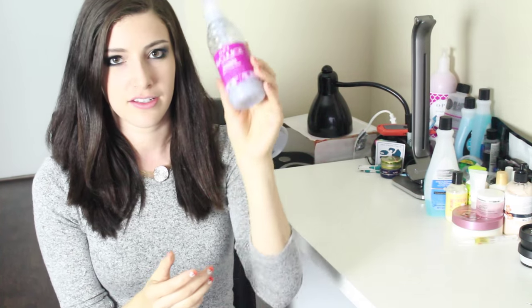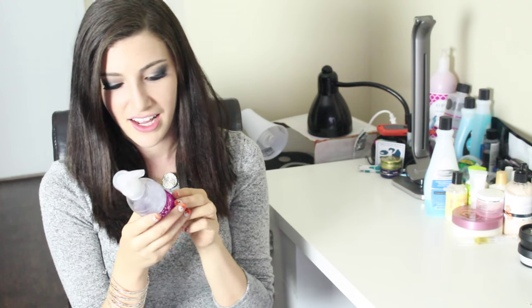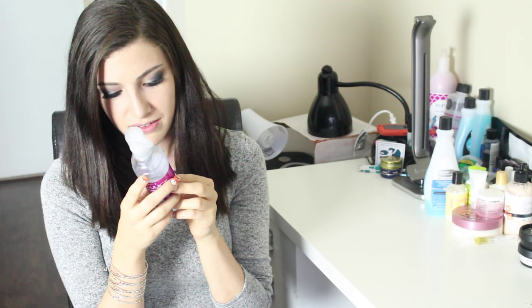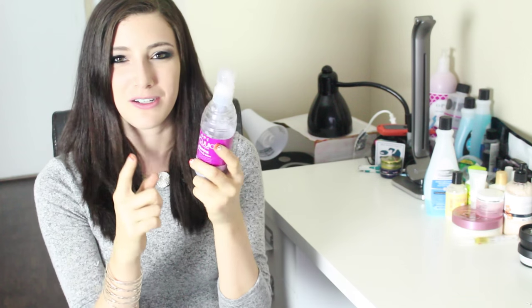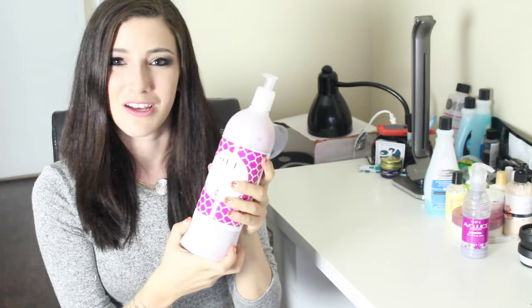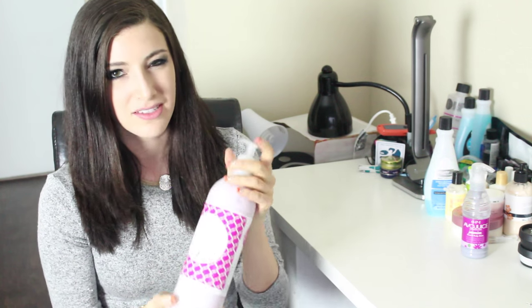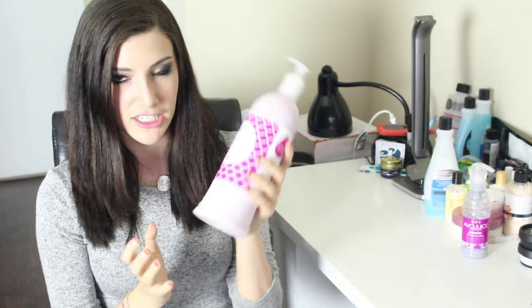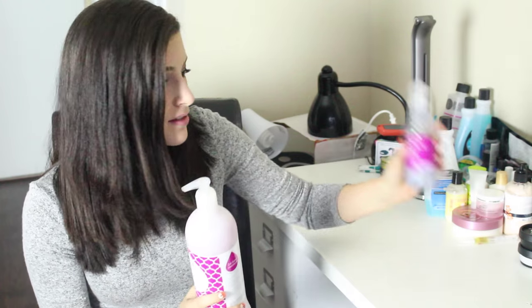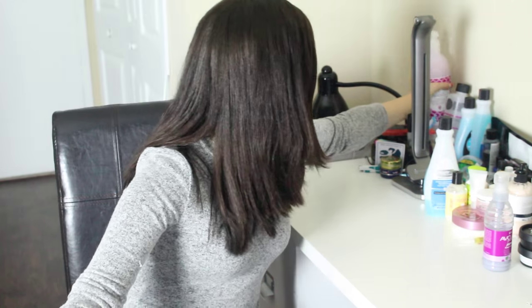Another product that I absolutely love using is OPI Avojuice. I actually don't know how to pronounce it — is it Avojuice or Avojuice? I've been using it for a really long time. I actually just bought this ginormous refill bottle of it because I love it so much. I use it in between each photo because it's so amazing. It keeps your skin really moisturized without looking oily on camera, so that's why I love it. It is on the pricier side — I think the smaller one is maybe $8 and the bigger one I got for like $25 — but it is definitely worth it.